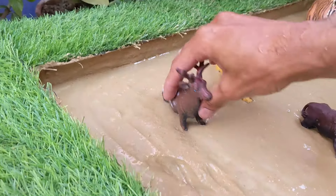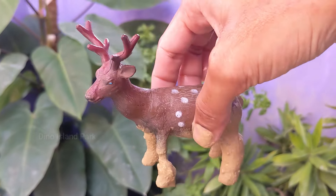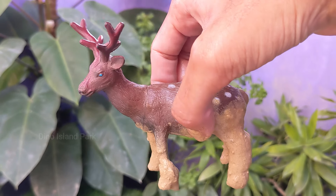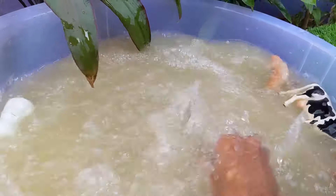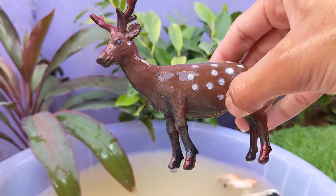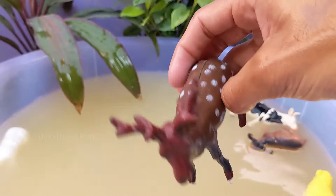The Amazing Journeys of Reindeer Herds. Reindeer are known for their long-distance migrations. They can cover hundreds of miles in search of food, often moving in large herds. Reindeer are herbivores and their diet consists mainly of lichens, mosses, grasses and shrubs.